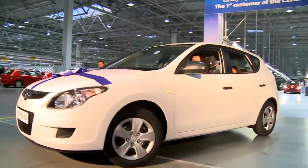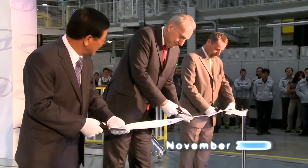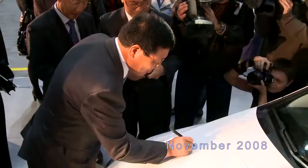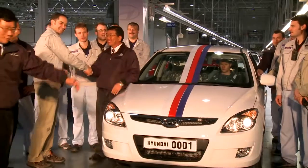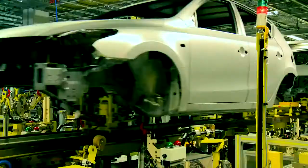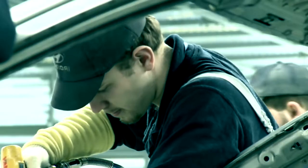This is the first Hyundai i30 produced at Hyundai Motor Manufacturing Czech. Koreans and Czechs celebrate their joint triumph. Selection of a location, construction of the plant, training of Czech employees, and the launch of mass production were all carried out in record time. The Hyundai Motor Manufacturing Czech plant has been called the most modern car manufacturing plant in Europe. A new chapter of the global activity of Hyundai began.